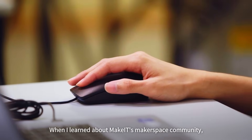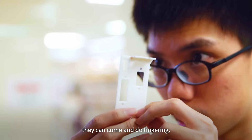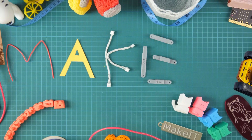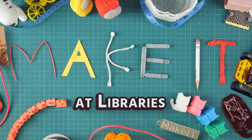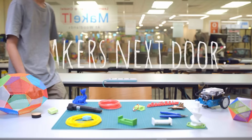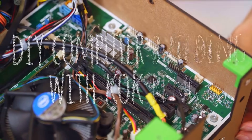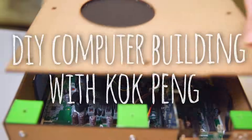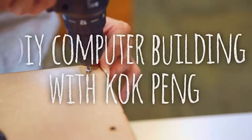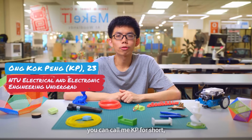When I learned about Make It, it's a makerspace community where anyone from all walks of life can come and do tinkering. Hi everyone, my name is Scott Peng. You can call me KP for short. I'm 23 years old this year, and I'm currently a Year 2 student at Nanyang Technological University.